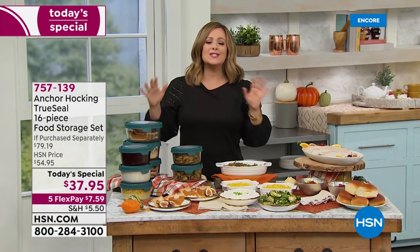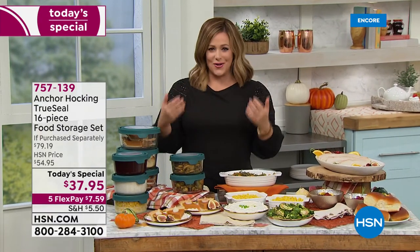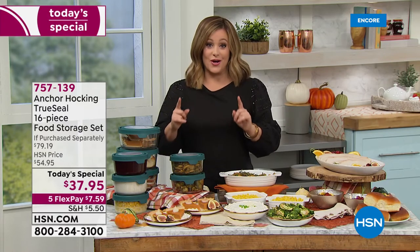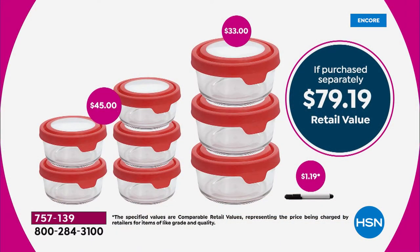Today one day only — over 50% off retail. For those just tuning in, right on time for fall, back to school, back to work — this is an $80 value. Just those three seven-cup containers are a $33 value. For five bucks more you're getting $45 worth of their most popular four-cup size. Eight bottoms, eight true seal lids, plus a dry erase marker.